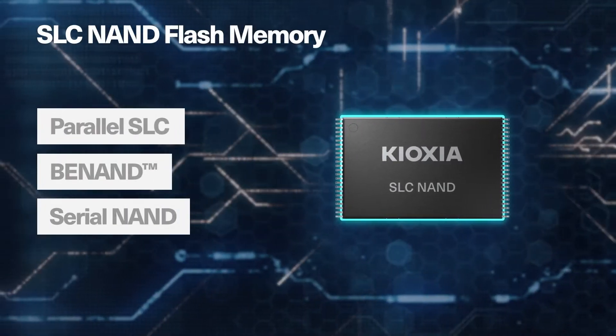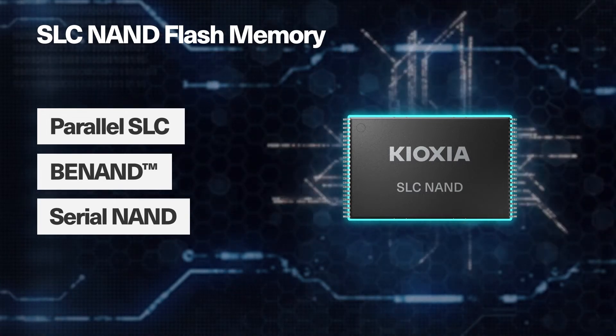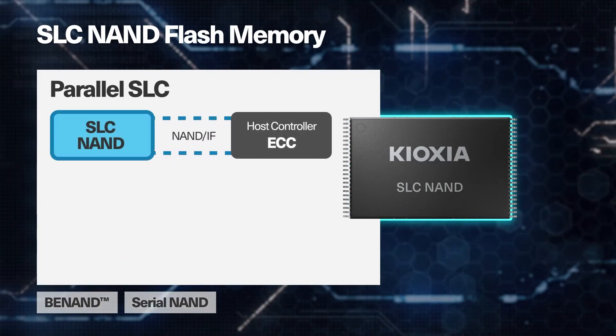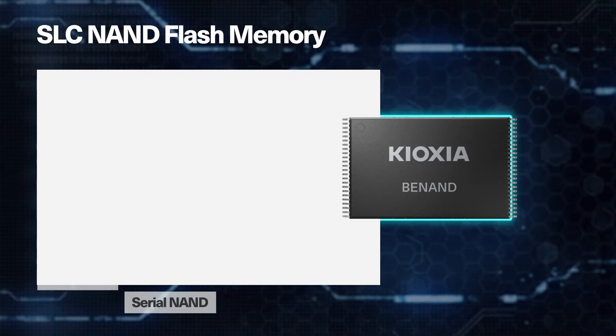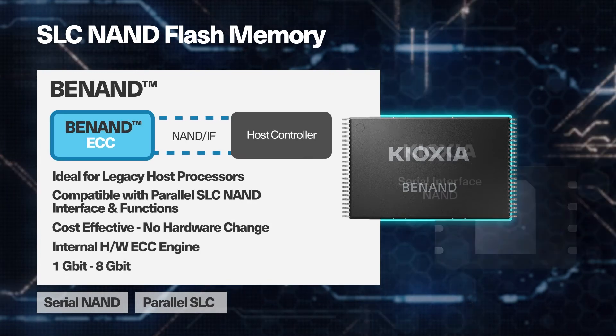Kioxia offers a broad lineup of SLC NAND flash products, including RAW NAND, BE NAND, and Serial NAND, ranging in density from 1 gigabit up through 256 gigabit. There are multiple packaging options such as TSOP and BGA, and they support commercial and industrial temperature ranges.